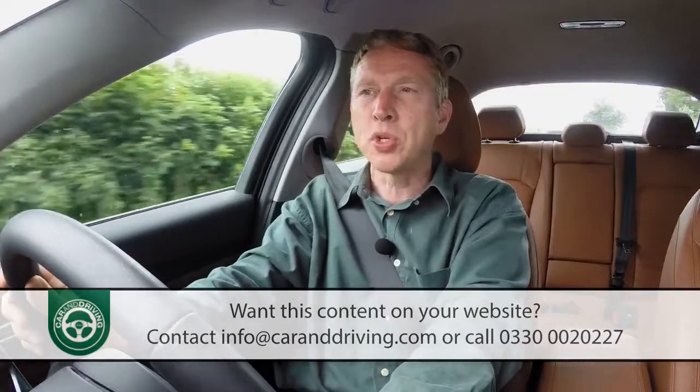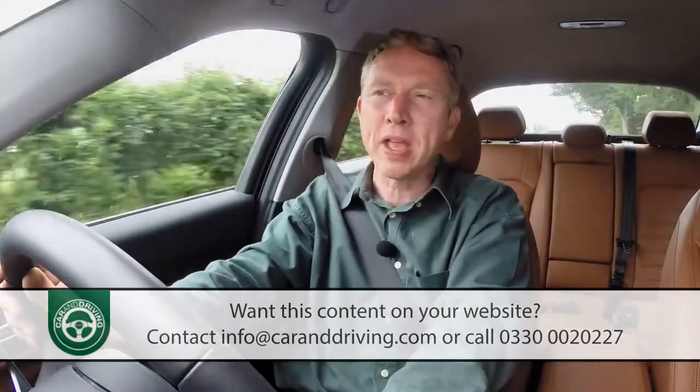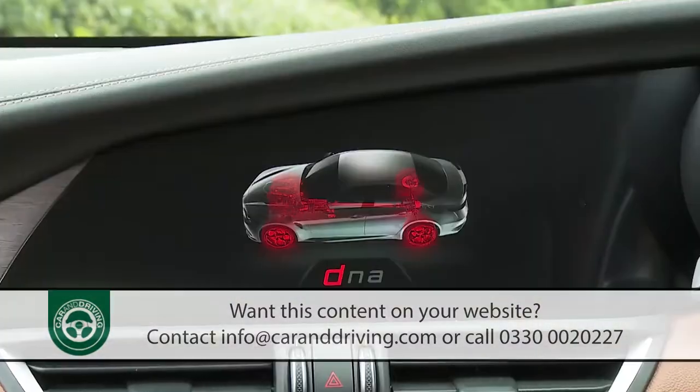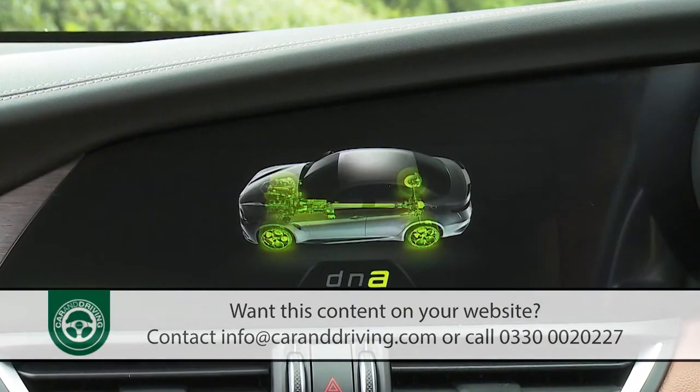Active suspension is optional, as is a limited slip differential to help get the power down through the bends. All Giulias get Alfa's DNA drive mode system so that you can tweak the throttle, the steering and the gear change timings to suit the moment.